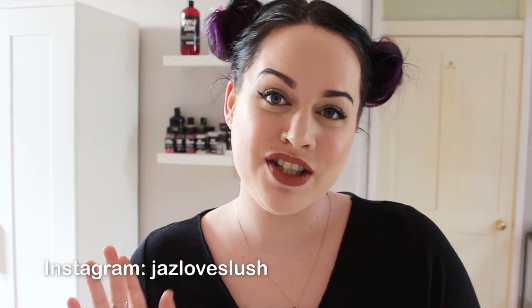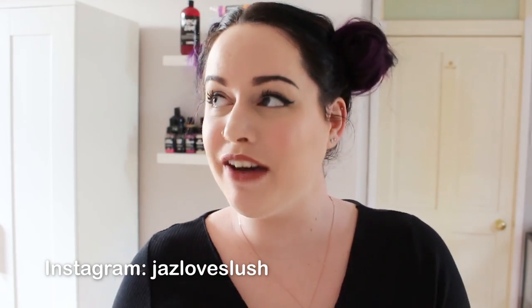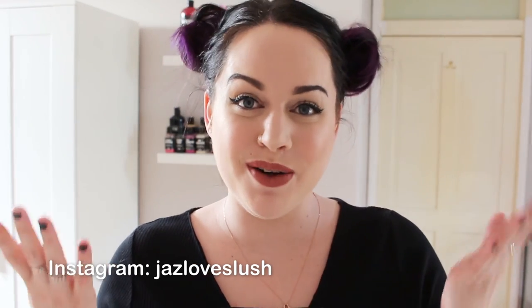I really hope you enjoyed this video — please give it a thumbs up if you did and subscribe to my channel. I also have an Instagram, find me by searching Jazz Loves Lush. I post bath art and photos of Lush products, and let you know when I upload here. If there are any videos you'd like me to do, let me know in the comments. Hope you have a fantastic week — see you soon, bye!